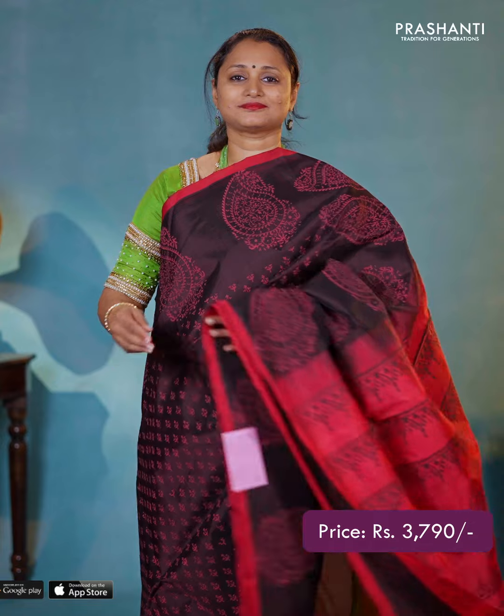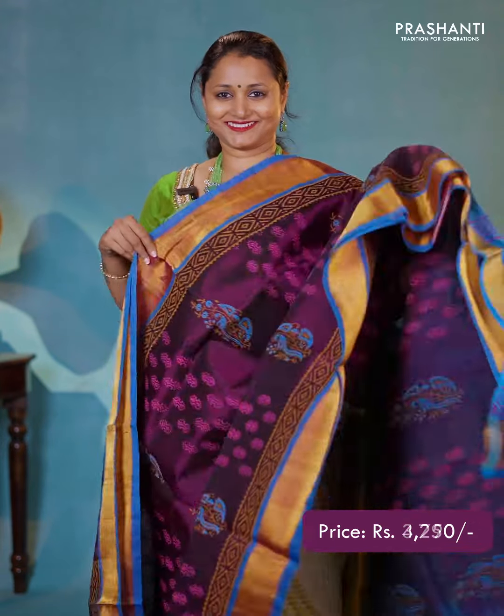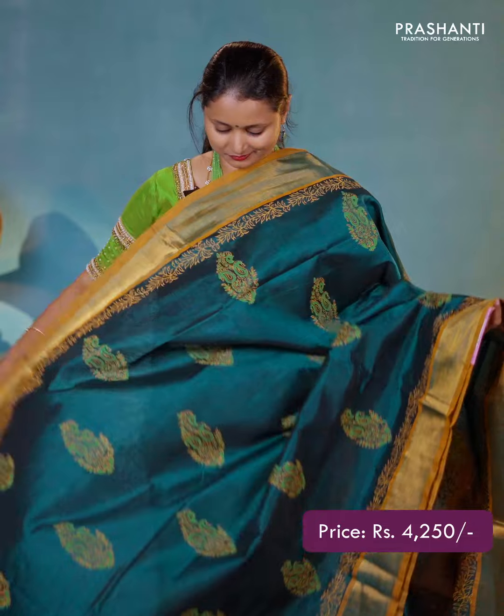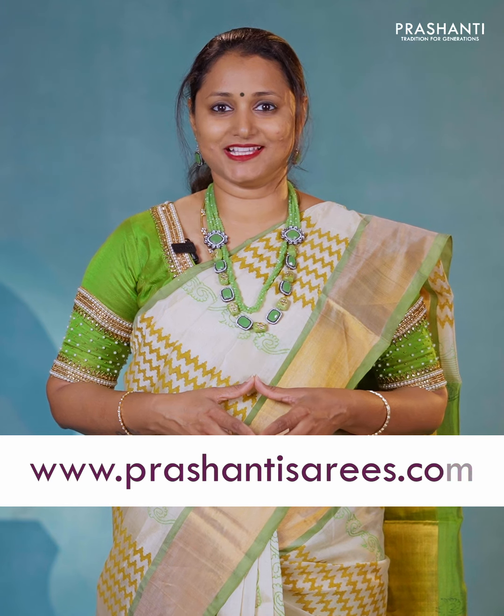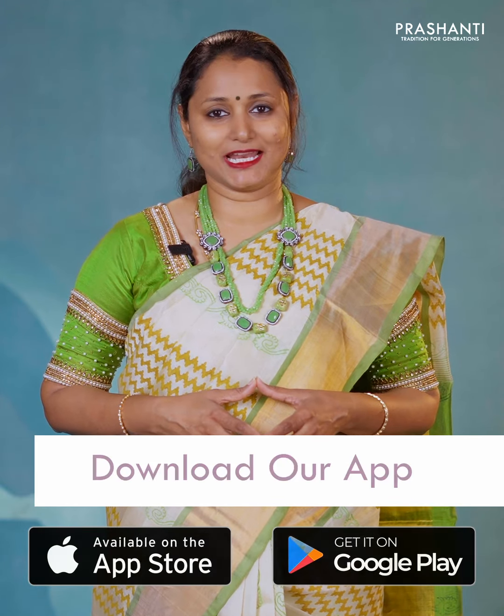All these sarees are priced between ₹3,750 going up to ₹5,000. You can shop for this collection online at www.prasanthisarees.com. You can also download our app, available on both iOS and Android.